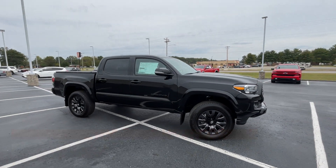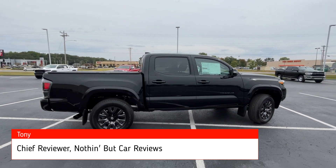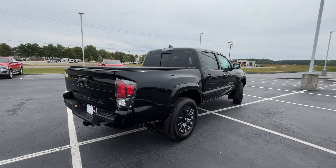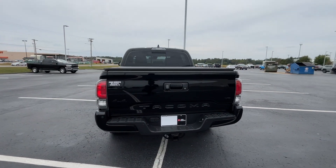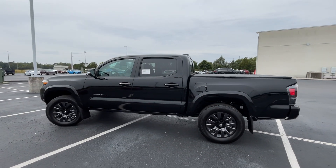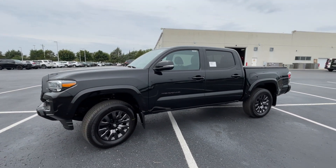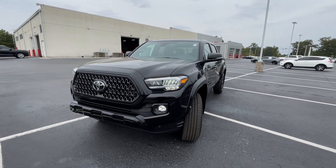Here we have a new 2023 Toyota Tacoma. This Tacoma comes in the limited trim level, in the standard black paint, and then we have black leather trimmed interior. The powertrain consists of a 3.5 liter naturally aspirated V6 engine, and that's mated to a 6-speed automatic transmission. And this will be the last year to get your naturally aspirated V6, with a '24 refresh coming soon.